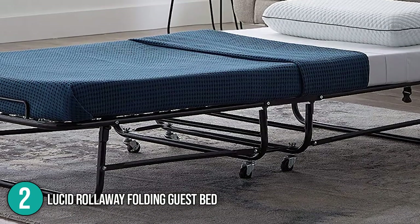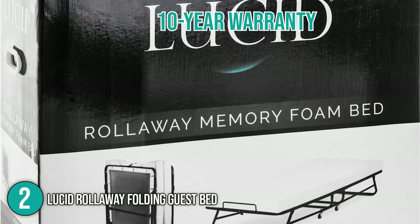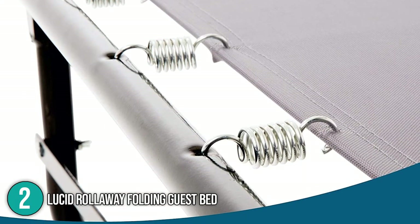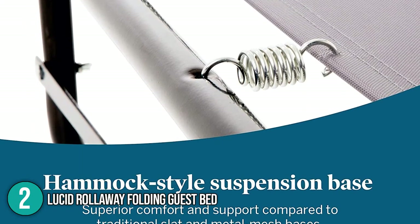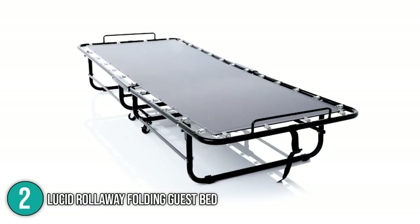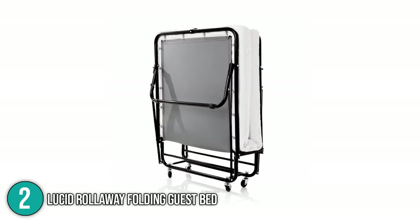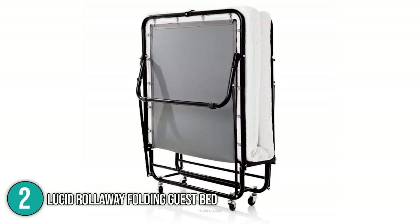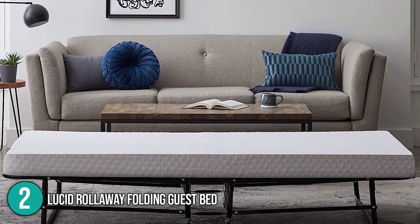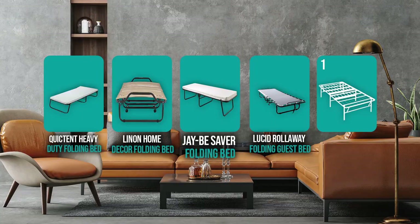The Lucid Roll Away Folding Guest Bed also has 11 inches of clearance from the floor, which can serve as a small storage space for guests' luggage. At the time of this video, the product is backed by a 10-year warranty covering defects from faulty production. The In The Home team highly recommends it for superior quality, availability in multiple sizes, and impressive stability — even after several tosses and turns, the bed stayed in place without any noise. This earned it the number two spot.